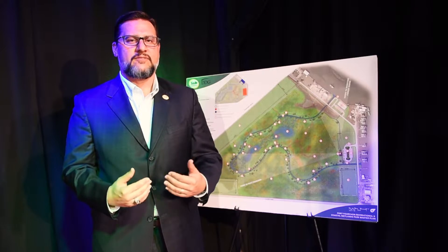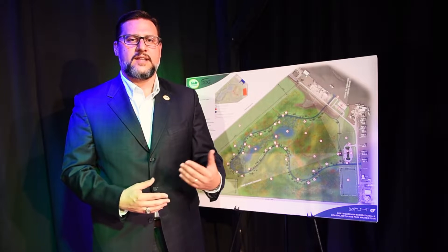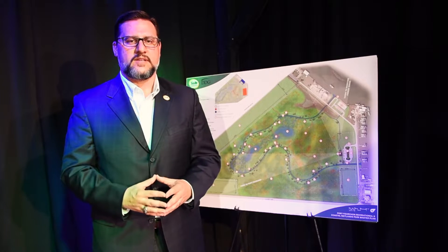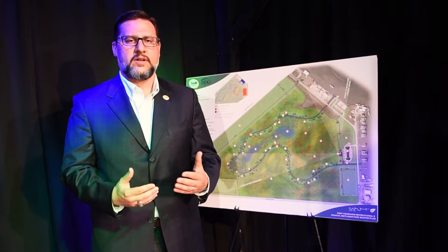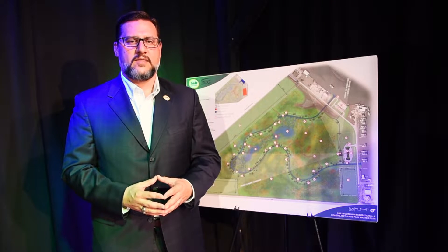Really allowing folks to come in and see the different wildlife and habitat that's being created in mitigation areas in and around coastal Louisiana, but really focusing on the Port Fourchon area and showing how industry and the environment are really not exclusive of each other and they work very well together.